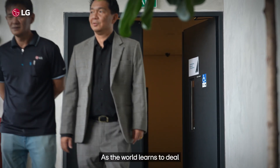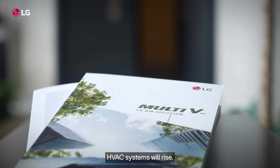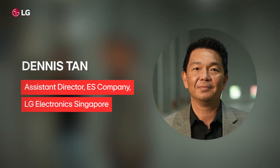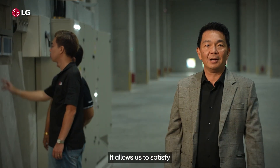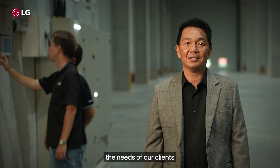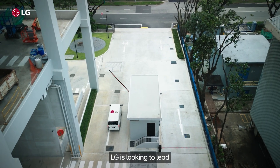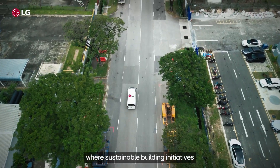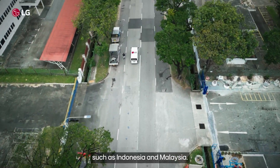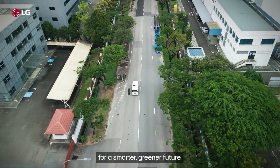As the world learns to deal with climate change, the demand for energy efficient HVAC systems will rise. At LG, innovation is key — it allows us to satisfy the needs of our clients who need energy efficient HVAC solutions. With the Multi-VI, LG is looking to lead the HVAC revolution in Southeast Asia, where sustainable building initiatives are gaining traction in countries such as Indonesia and Malaysia. LG Multi-VI HVAC, for a smarter, greener future.